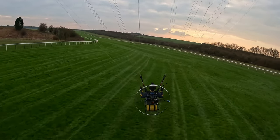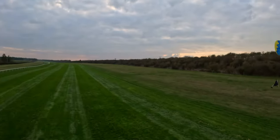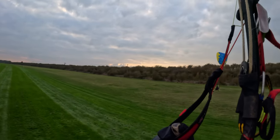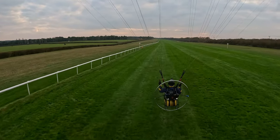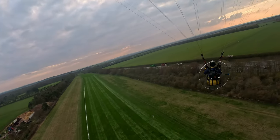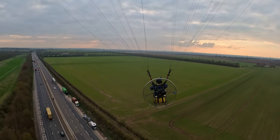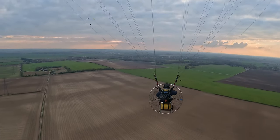Look how green the grass is after all the rain we've had. So after flying down the racecourse, we head over to the disused military airfield at Waterbeach and see what's going on there.